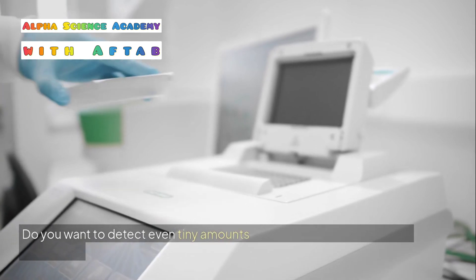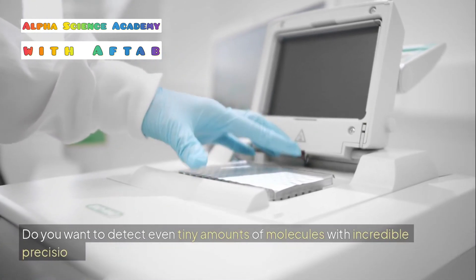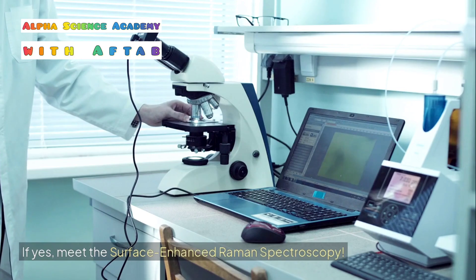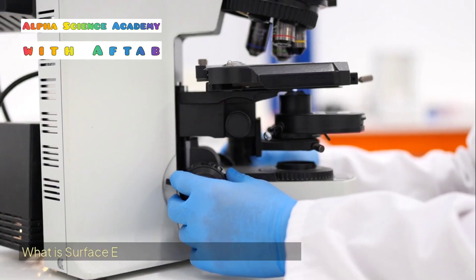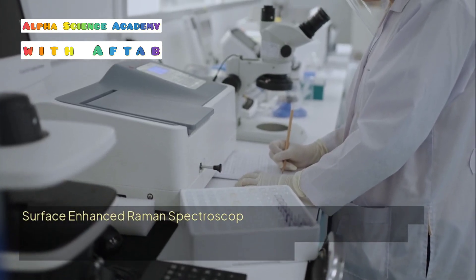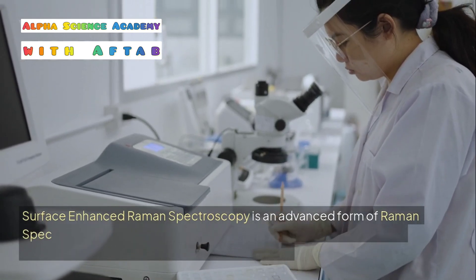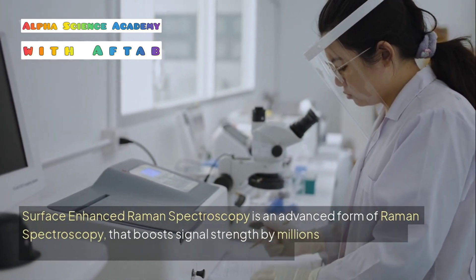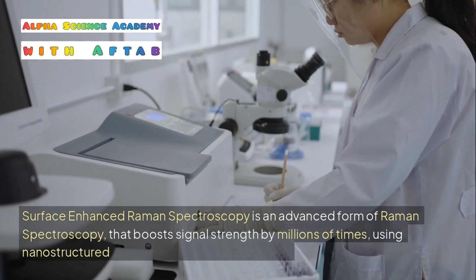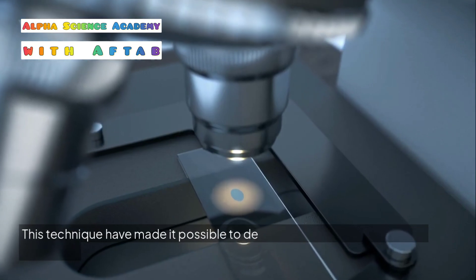Do you want to detect even tiny amounts of molecules with incredible precision? Meet Surface Enhancement Raman Spectroscopy (SERS) — an advanced form of Raman spectroscopy that boosts signal strength by millions of times using nanostructured metal surfaces like gold or silver. This technique has made it possible to detect and analyze even a single molecule.